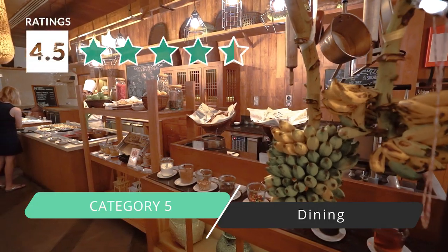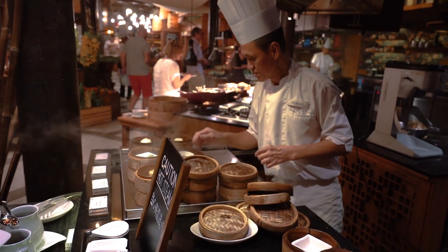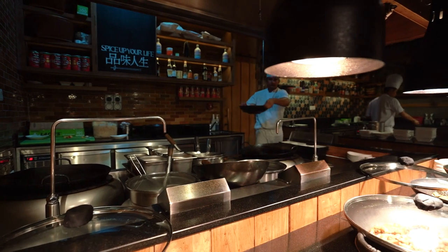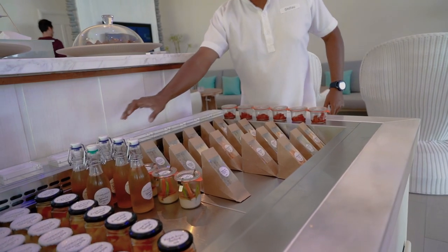Category five is dining — definitely 4.5 stars. The food is amazing here and so much of it is homemade, which is really cool. They do all kinds of culinary things on the island: their own yogurts, their own kombucha, and a lot of the ingredients they use. They actually bottle their own water on the island with a desalinization plant, producing both sparkling and still water. They also have their own wine collection, which makes wine very affordable here.